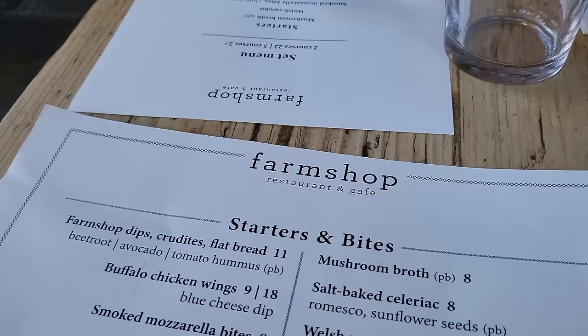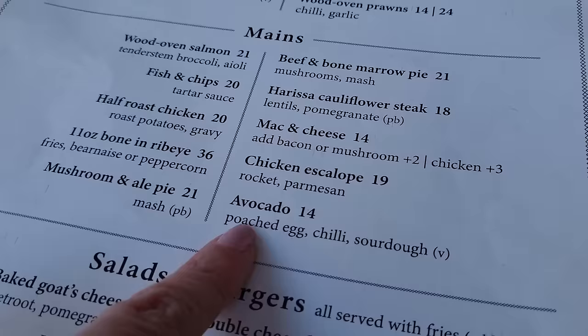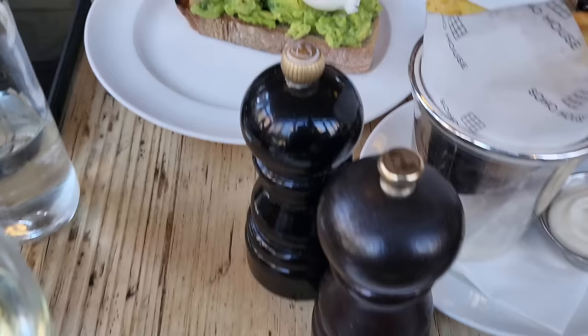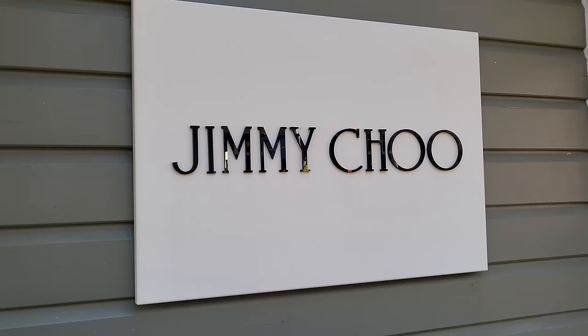We've just made it into the Farm Shop, which is like one of our favourite restaurants here. The food here is so good - it's kind of like almost pub food in a way. David was looking at the avocado with poached egg. This is what we ordered - I got the chicken scallop, David got the fries and some eggs. Smashed avocado with poached eggs - this all looks very nice, this smells amazing. That's lunch done.